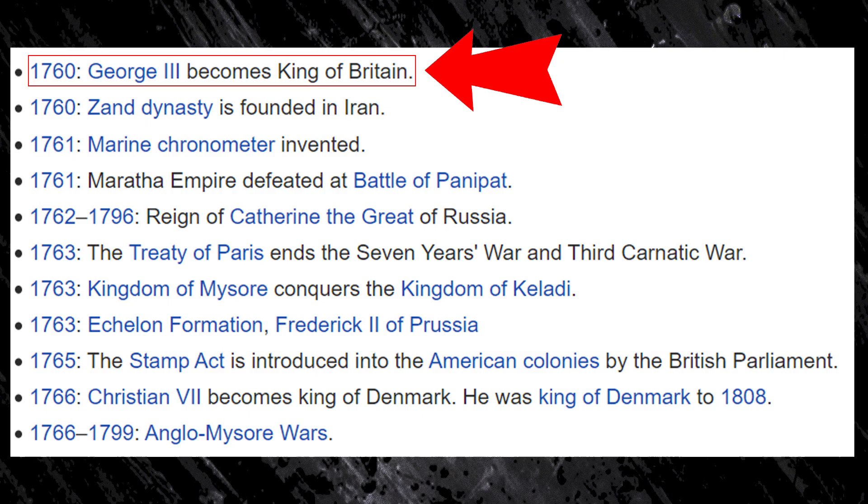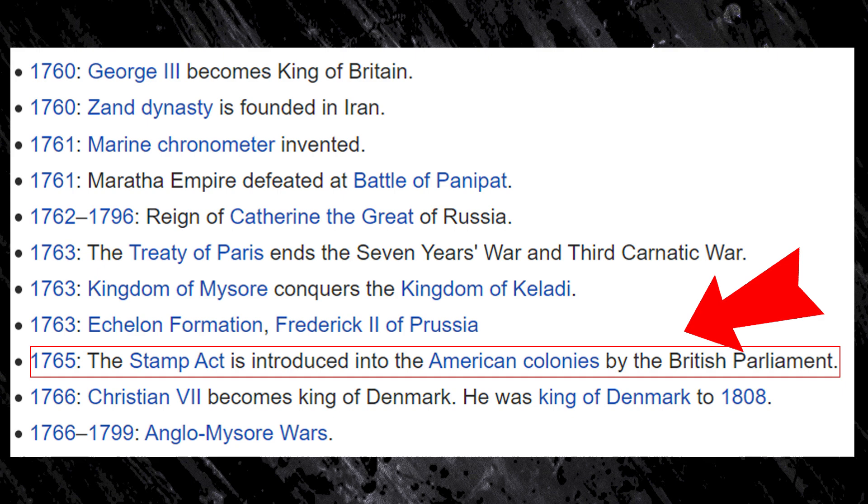1760, George III becomes king of Britain. 1765, the Stamp Act is introduced to American colonies by British Parliament. This is called foreshadowing. Well, actually, it's taxation without representation, but you know what I mean.